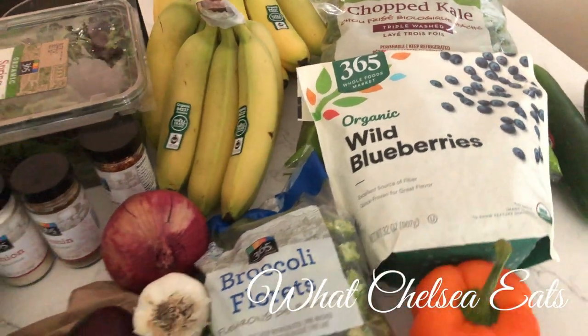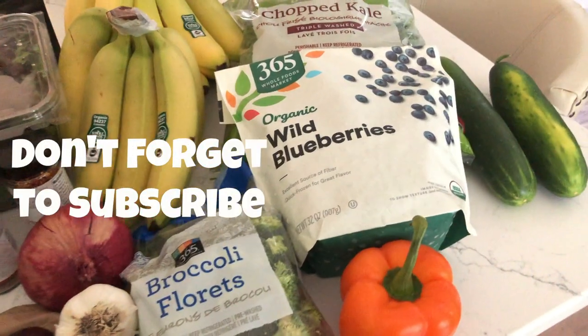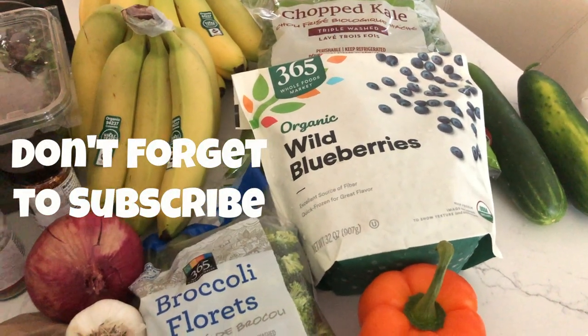Hey everybody, welcome to What Chelsea Eats. I want to do a quick grocery haul. I went to Whole Foods this morning and I just wanted to show you what I got.